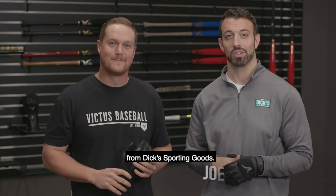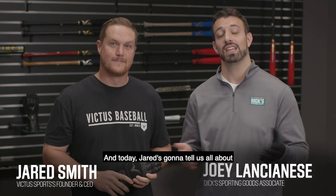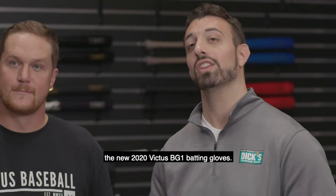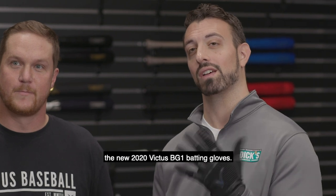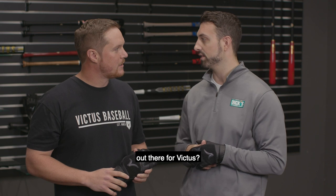Hey everyone, I'm Joey Lancianis from Dick's Sporting Goods. I'm here today with Jared Smith, who's the founder and CEO of Victus Sports. Today Jared's gonna tell us all about the new 2020 Victus BG1 batting gloves. So Jared, what is it about the BG1 that really makes it different from other batting gloves out there for Victus?